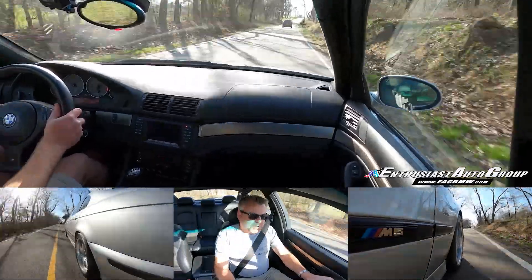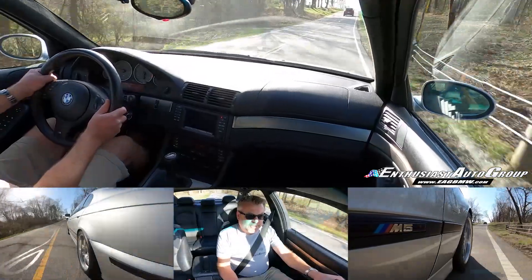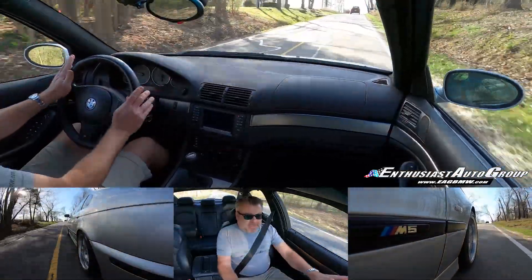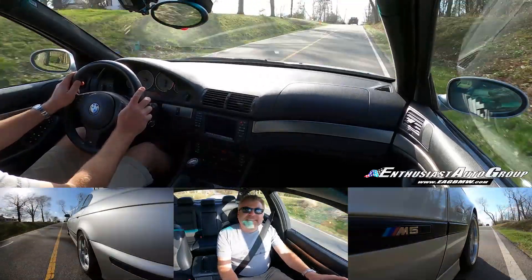Yes, please. Thank you, sir. May I have another, and another, and another one after that — because that is exhilarating.